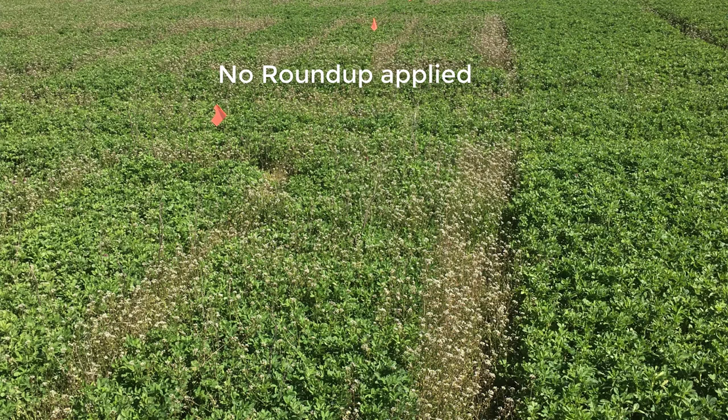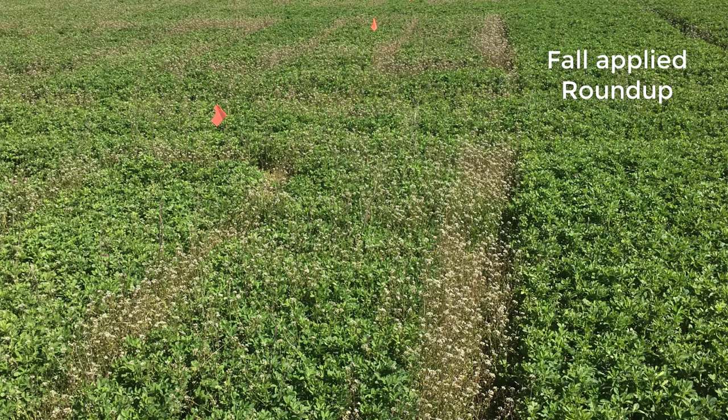Roundup Ready is really a nice tool for weed control. Right here beside me is Roundup Ready alfalfa, and over on this side is non-Roundup Ready. You can't see a difference right now. This stand was established last August, and last fall we had a lot of winter annuals come in. I can show you a picture from earlier in May where the side that was not Roundup Ready had a lot of winter annuals coming in, a lot of shepherd's purse, especially in the gaps between the plots but even also in the plots. Where we had sprayed Roundup in the fall, it was completely clean.